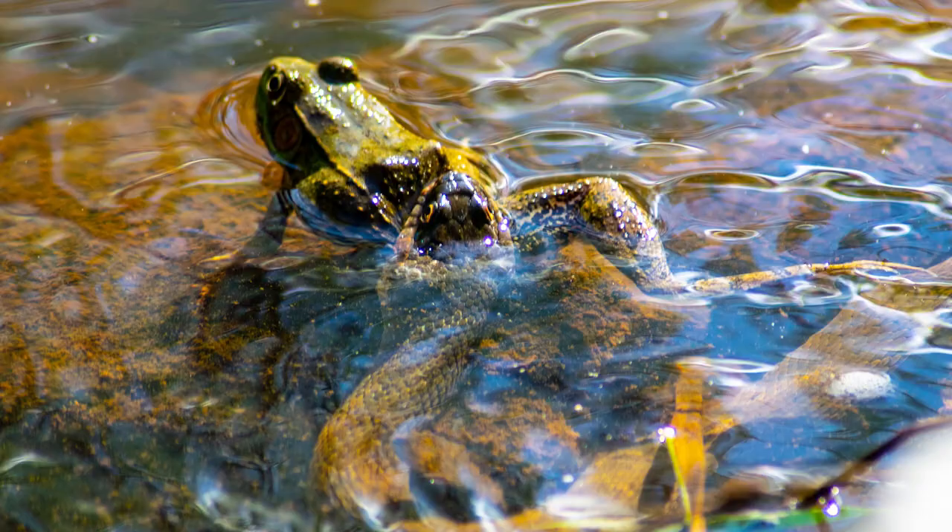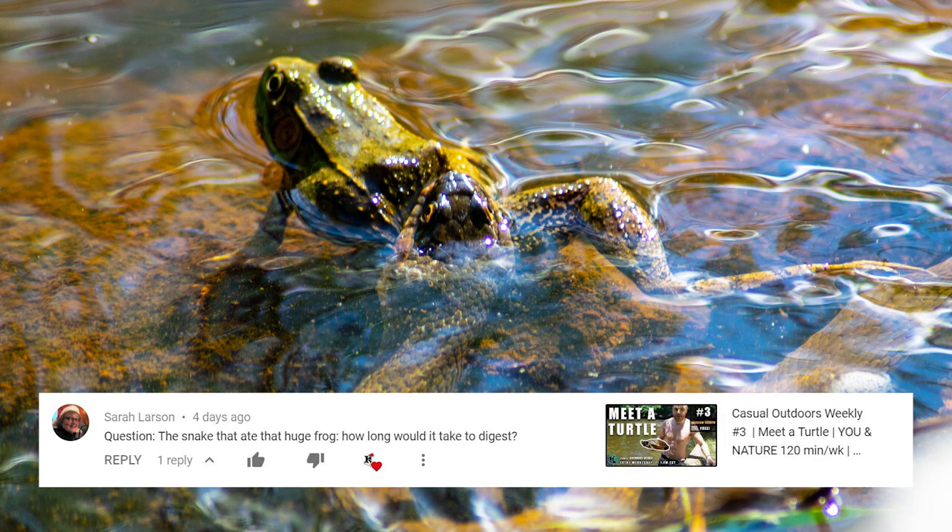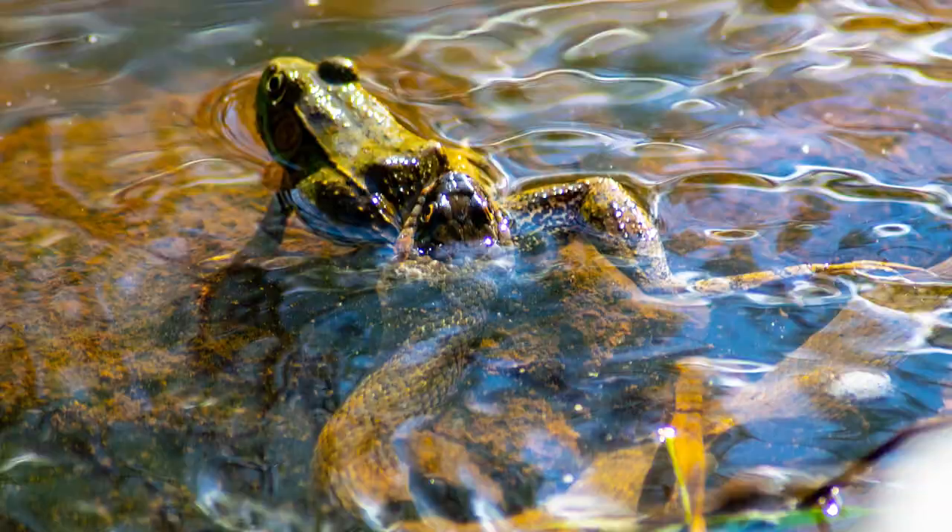Last week, Sarah Larson asked a question about that snake eating the frog — she asked how long it was going to take to digest that frog. First, we've got to know that snakes are ectothermic. They're cold-blooded, which means that digestion really depends on their outside environment. The warmer it is outside, the faster the organs will work. It's summer here, so I'm guessing that snake is only going to take three to five days to digest that frog.